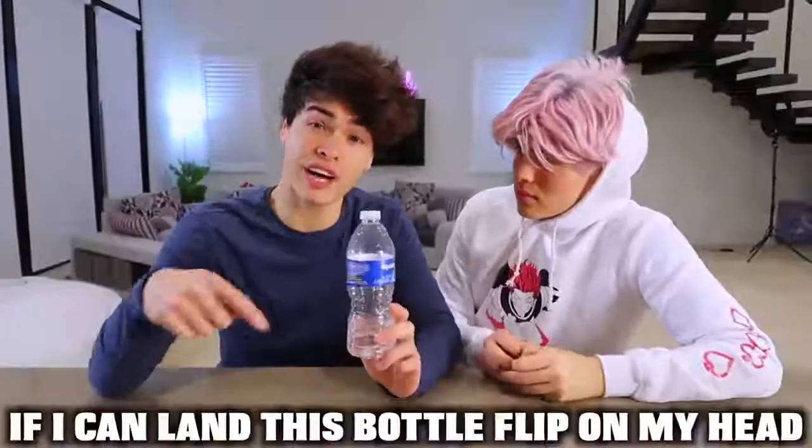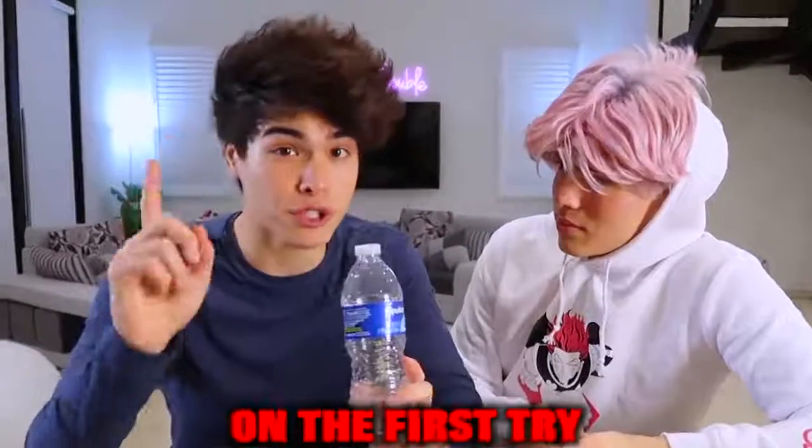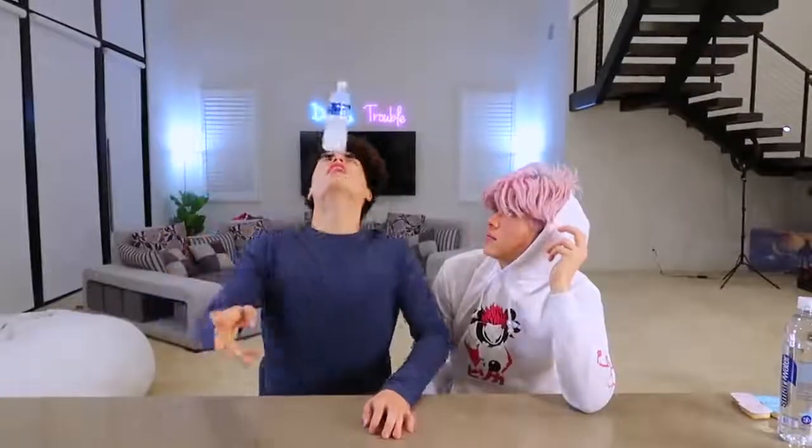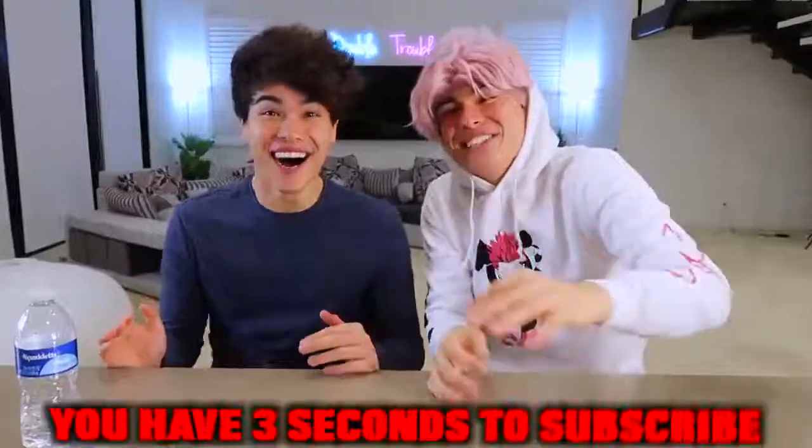Alright, we're gonna see if this works. If I can land this bottle flip on my head on the first try, then you guys have to subscribe. Oh! Alright guys, you have three seconds to subscribe. Three, two, one. Thank you for subscribing.